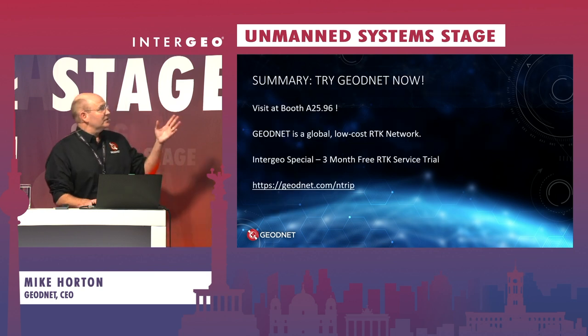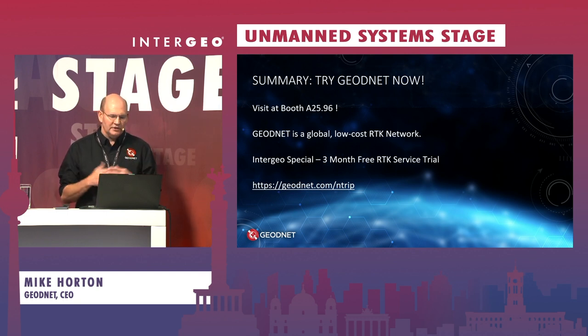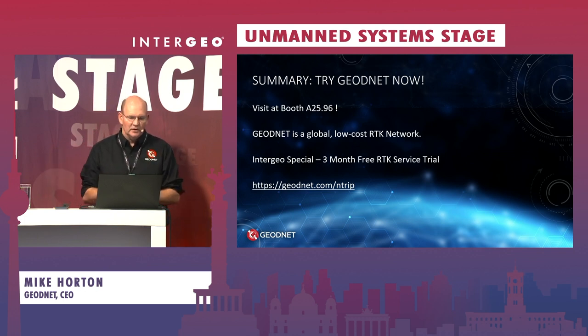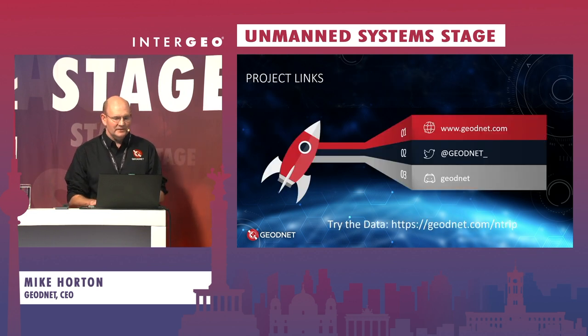In summary, you can try the GeoNet network now. It's a unique and revolutionary RTK service given the scale of its station count and its cost and affordability. GeoNet is at booth A25.96, and there's a special offer at the show: if you sign up for the service, you can receive a three-month free trial giving you access to all stations globally at no cost.